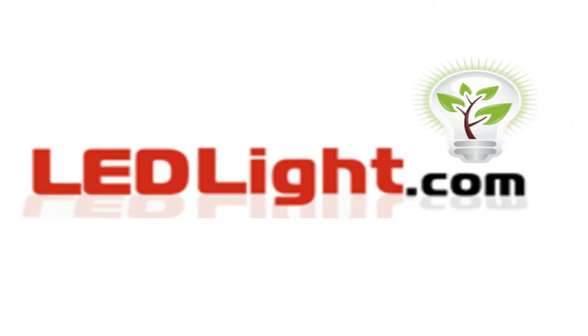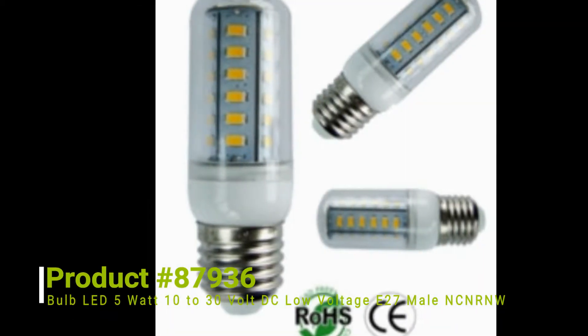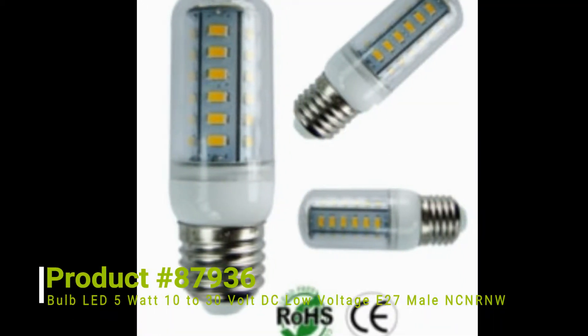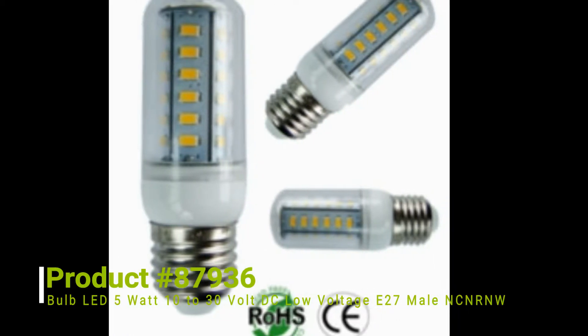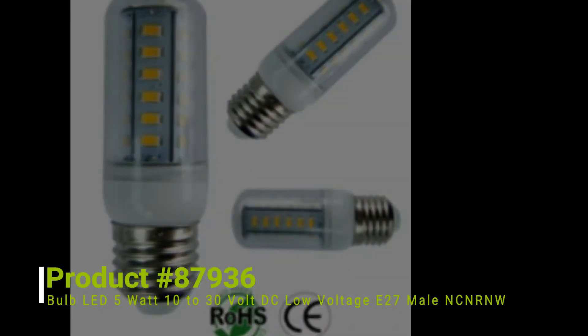Welcome to LEDLight.com. This is product number 87936, a 5 watt, 10 to 30 volt DC, low voltage, E27 male LED bulb, NCNRNW.